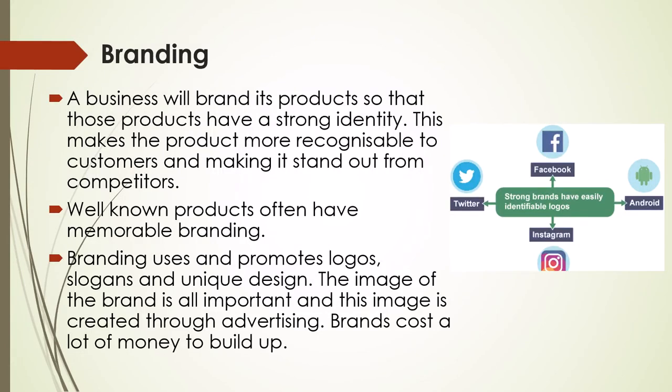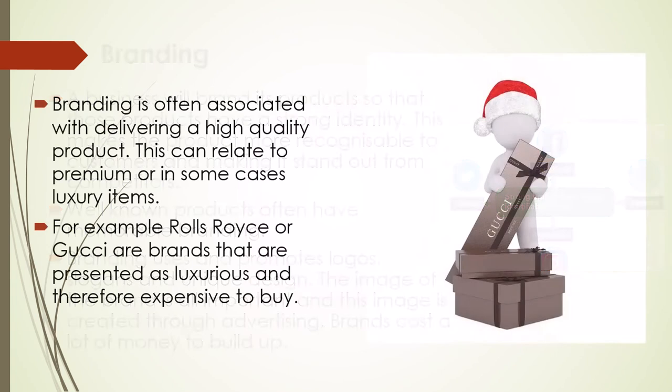Branding: a business will brand its products so that those products will have a stronger identity. This makes the product more recognizable to customers and makes it stand out from competitors. Well-known products often have memorable branding. Branding uses and promotes logos, slogans, and unique design. The image of the brand is all-important and this image is created through advertising. Brands cost a lot of money to build up. Branding is often associated with delivering a high-quality product, which can relate to premium or in some cases luxury items.